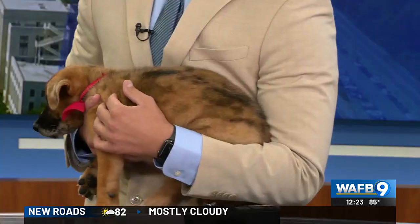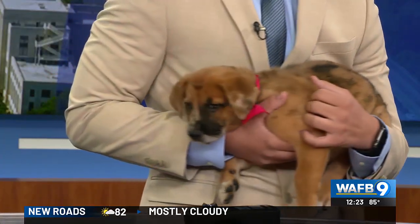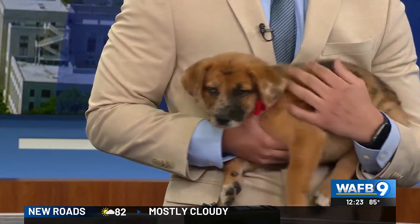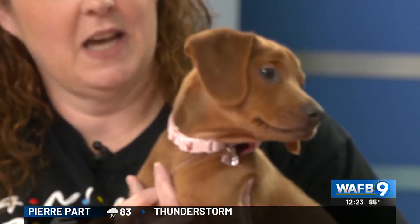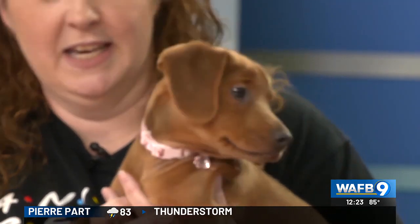What about these two specifically — what's it looking like with them hopefully finding their forever home? So Lady, tomorrow will be her first event. And Azalea, this will be her second event — she didn't find the right fit her first time around. Some of her siblings did, but hopefully tomorrow might be her day.